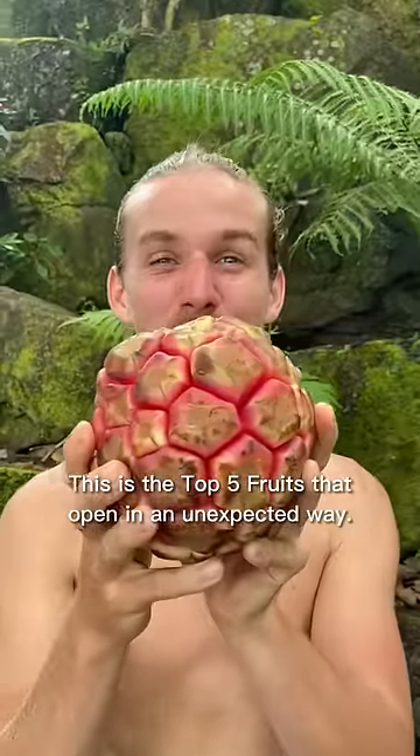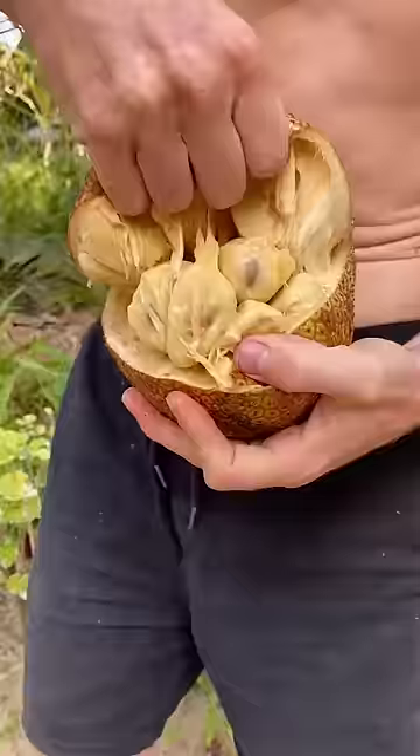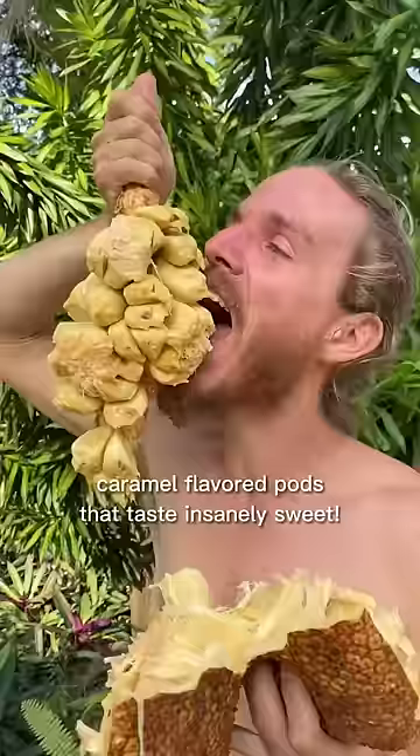This is the top 5 fruits that open in an unexpected way. Number 5 is Champadak. The opening of this fruit is pretty spectacular. To open it you have to first cut the peel halfway and rip open the top part. Then you take the stem and pull it out of the bottom part. You now have a central core with dozens of juicy caramel flavored pods that taste insanely sweet.